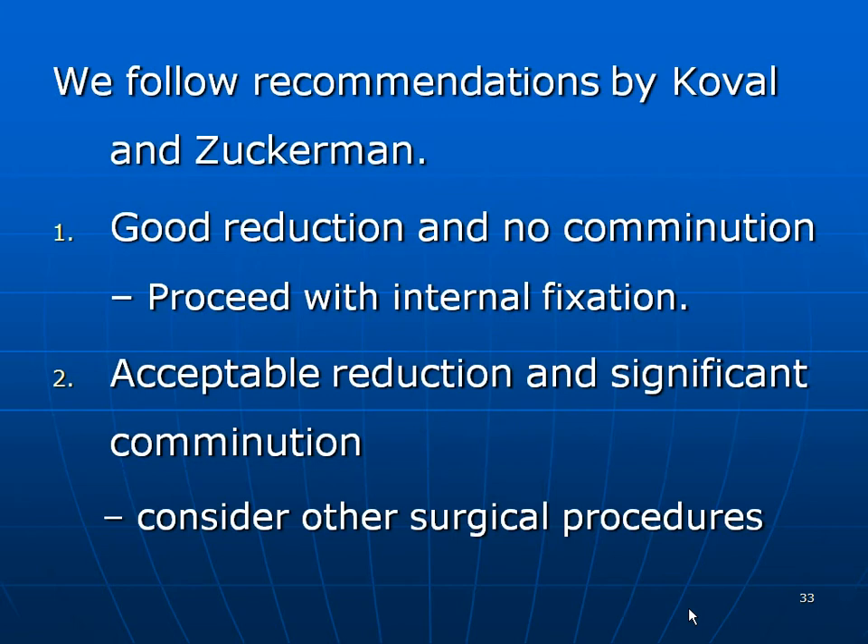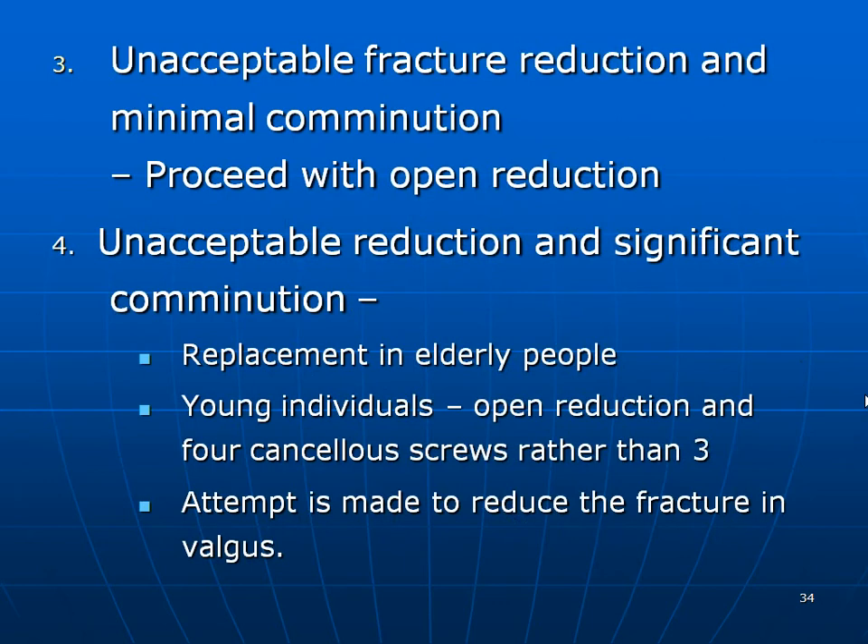We follow the criterion laid down by Koval and Zurkerman. Good reduction with no comminution: proceed with fixation. Acceptable reduction with significant comminution: consider additional options like bone grafting. Unacceptable fracture reduction with minimal comminution: proceed with open reduction. Unacceptable reduction with significant comminution: replacement in the elderly; in a younger individual, try open reduction with four screws rather than three, and try to get the head into valgus if possible.